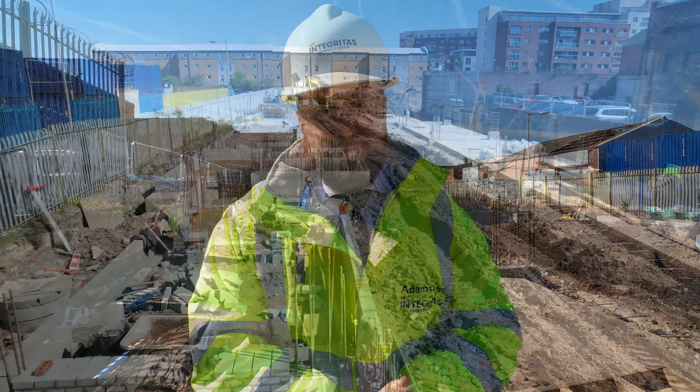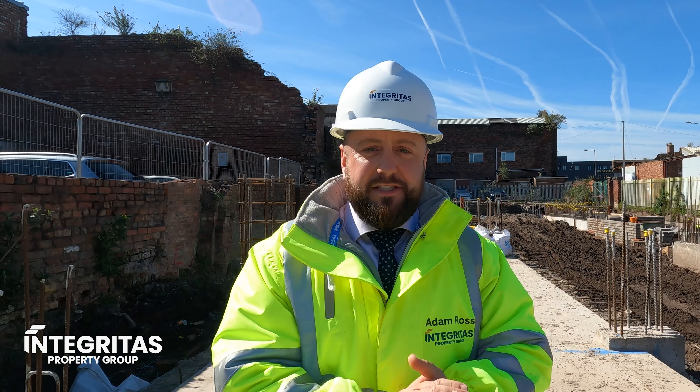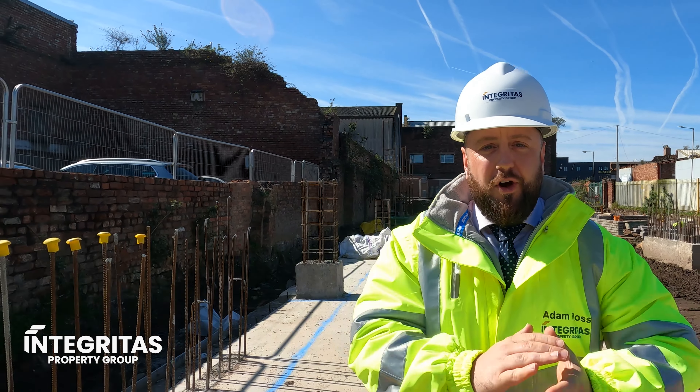Hello investors, Adam Ross here at Integritas Property Group and we're here at our amazing development Bastion and Central Point with a development update for you on this lovely day here in Liverpool. As always on these updates we're going to split them into two sections: first we'll tell you all about the construction and everything that's taken place in the last four weeks since our previous update, and we'll also touch on the sales and where we're up to with that.